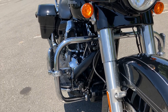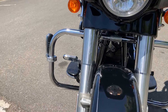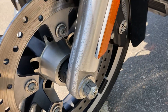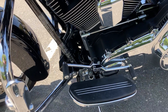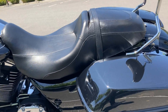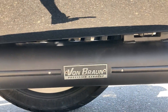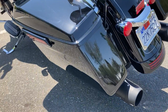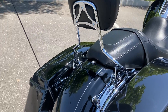We have the engine guards with highway pegs on them. This bike also has ABS, floorboards with heel-toe shifters, locking saddlebags, Von Braun exhaust and it sounds really nice. We also have the passenger backrest and everything is set up on the quick release.